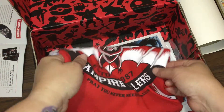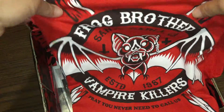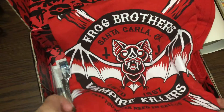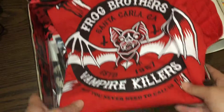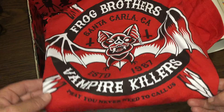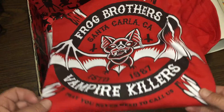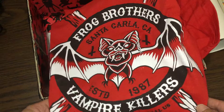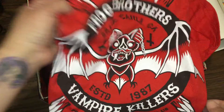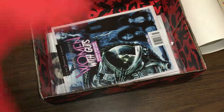Alright, let's just bust into the t-shirt because I'm excited. Oh my god, I love this t-shirt! This is from the Lost Boys — I don't even have to look. I love it. That was an awesome movie, I absolutely loved it.